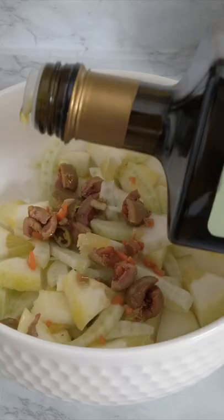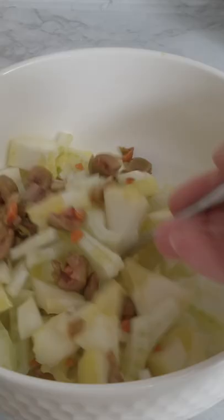I made a salad with it: pieces of citron, fennel, and spicy green olives dressed with simply olive oil and salt. Have you ever tried this food?